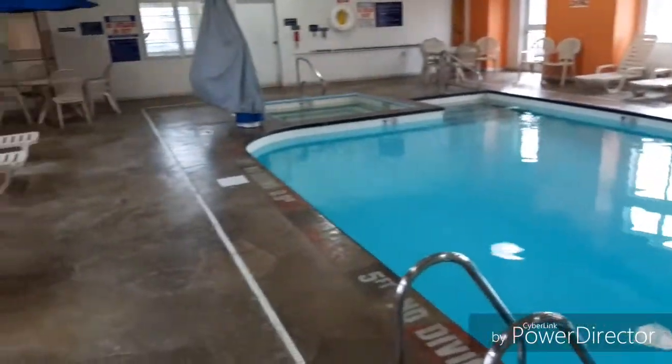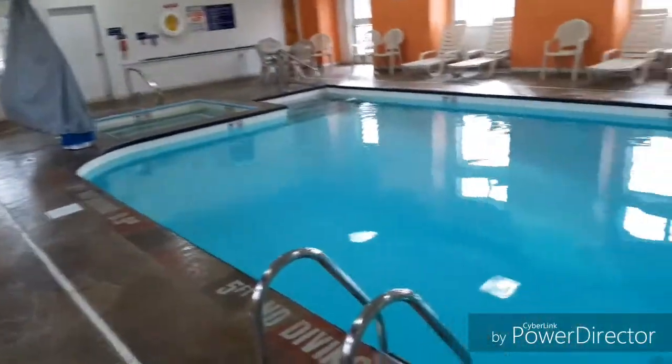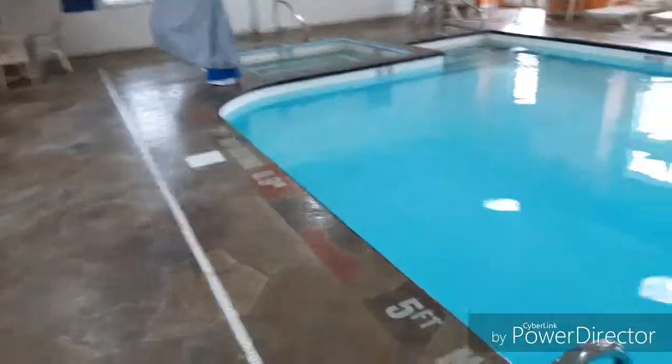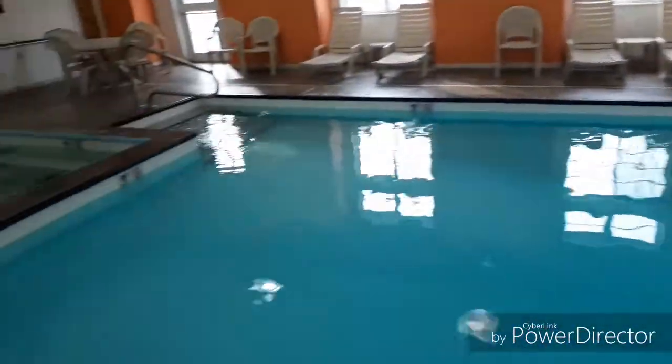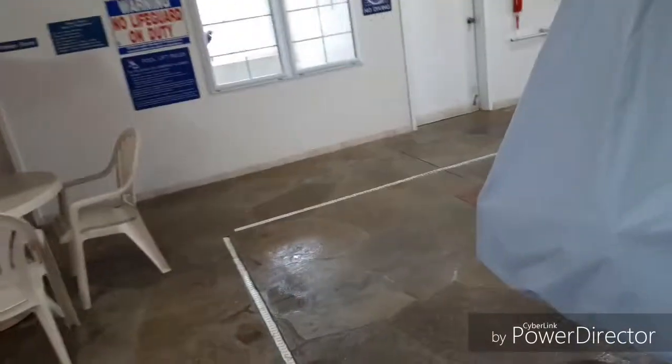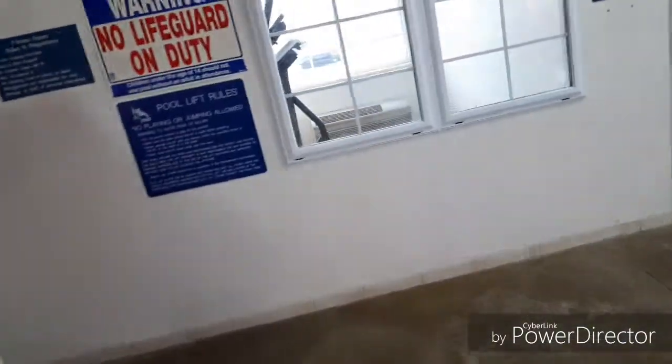Heading down to the pool — if I remember correctly, it's a really nice one. There is an elevator here, which is a luxury not always available at the hotels I frequent. Nice looking pool. Key card is required for entry. Not seeing any towels though, so I'll have to ask at the desk about that. There is also a fitness room with an elliptical and treadmill — probably won't have time to use it, but nice.